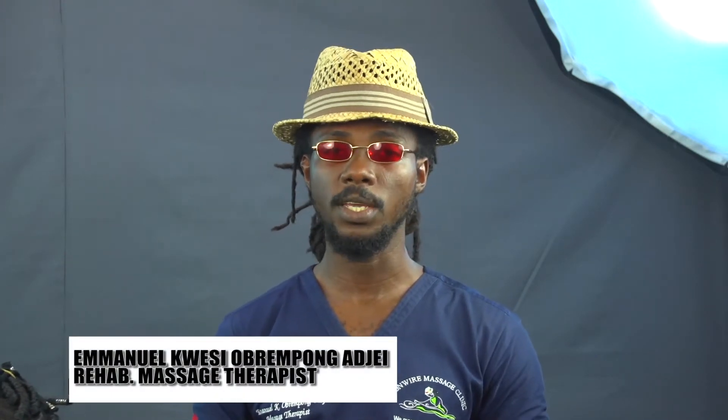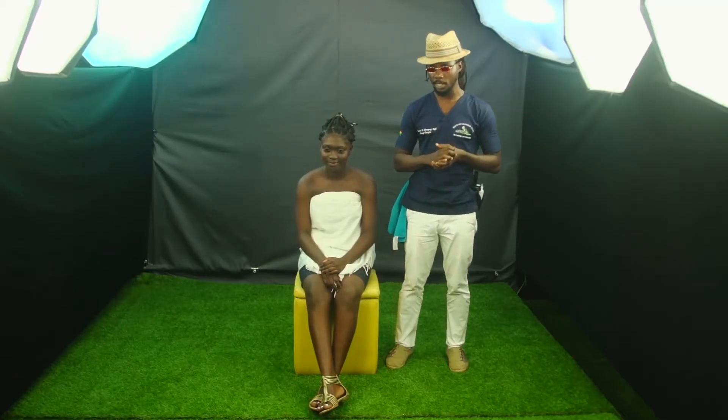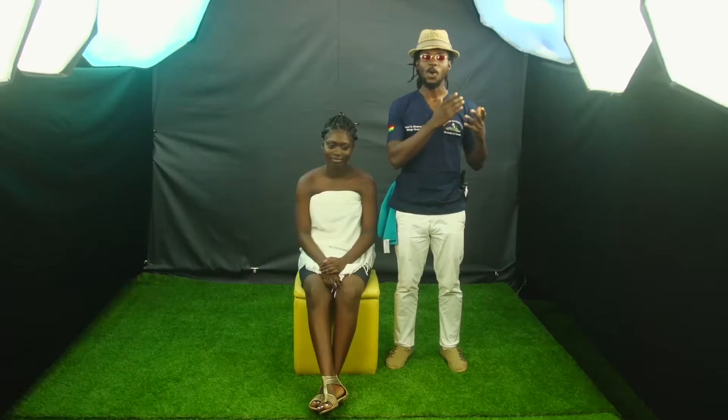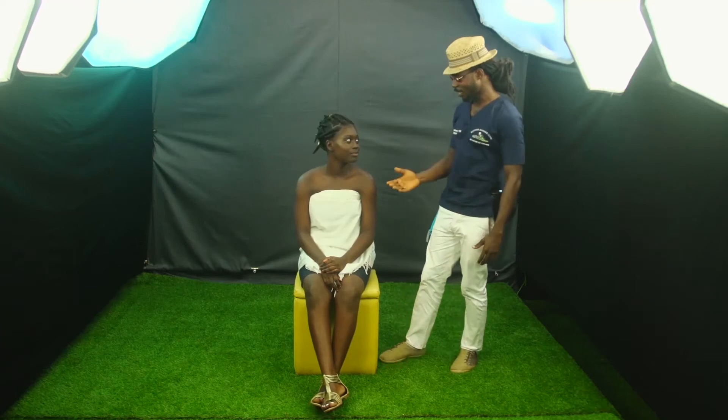Hi, welcome to Bone Ray Massage Clinic Television. My name is Iman Opeci Obrenpon Ajay. I am a rehabilitative massage therapist. Today in the studio we have Claudette, a student lawyer, who due to excessive use of handbags on just one side has caused her so much pain in her shoulders. Claudette, welcome to the booth.